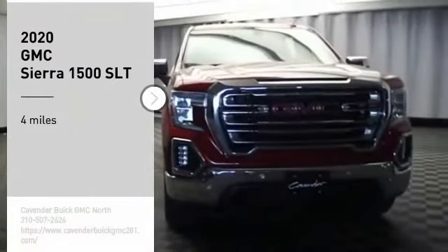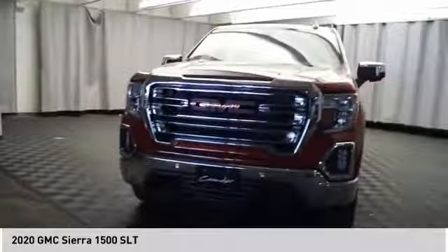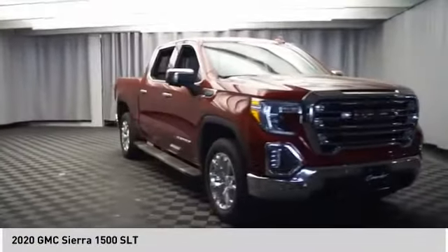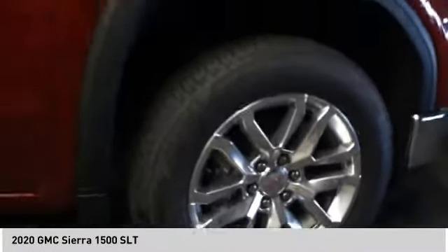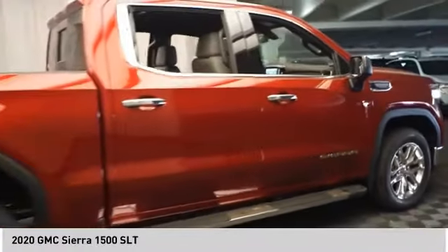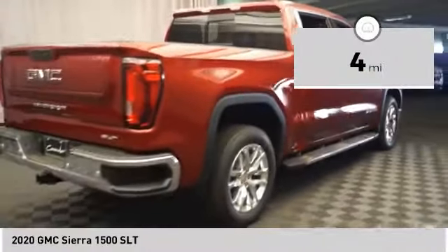Take a ride in the 2020 Sierra 1500. The GMC Sierra is a full size pickup with all the functionality you could expect. With multiple trim levels, the GMC Sierra provides a wide range of features for you to enjoy. Power and advanced technology can both be found in this fantastic truck. This vehicle has less than 100 miles.